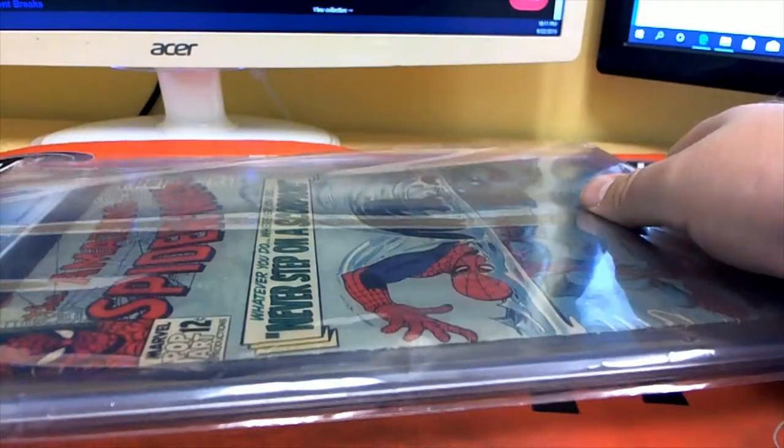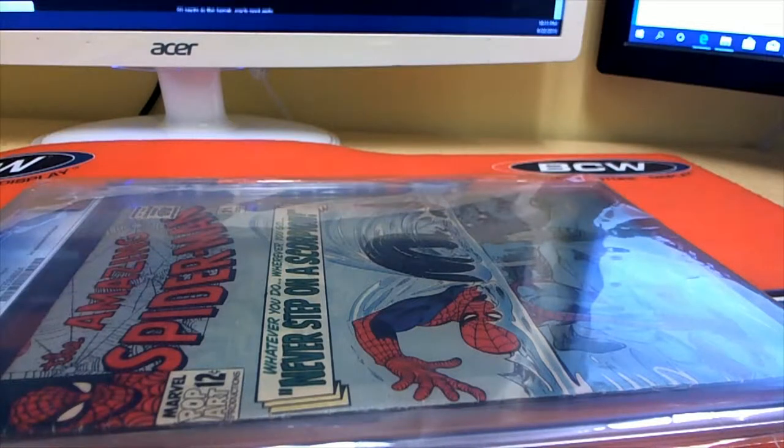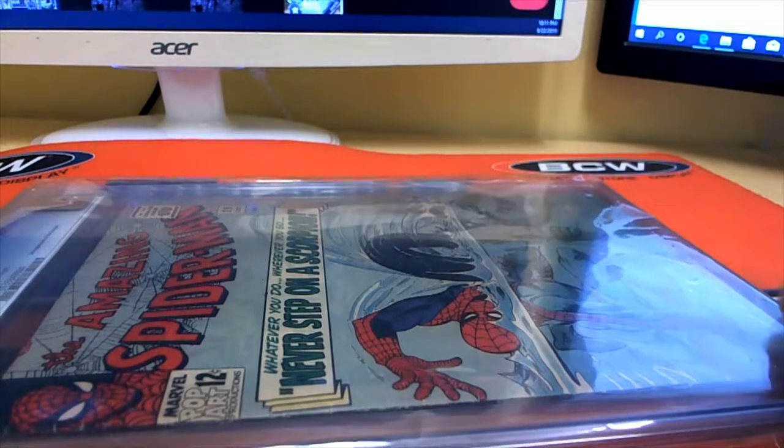That's awesome. Nice hit, Joe. I don't know if they highlight that one in here — let me see. No, they don't talk about this one, but as you know, man, anything one through 30 — really one through 50 — Spider-Man is good.